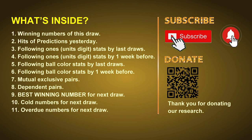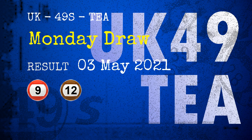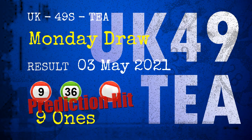The winning numbers of Monday May 3rd 2021 are 09, 12, 19, 36, 44, 45 and the booster number is 10. Congratulations to friends who bet on nine ones, number 09, number 36, and red balls — nine ones are hit, red balls are hit.